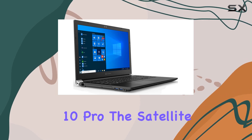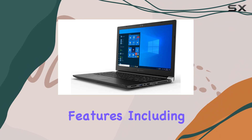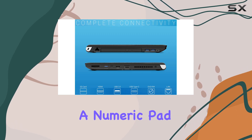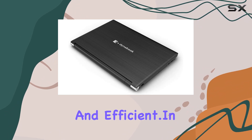Running on Windows 10 Pro, the Satellite Pro L50GE benefits from all the professional-grade features including enhanced security measures, which is paramount if you're handling sensitive information. The premium raised tile keyboard with a numeric pad is a nice touch, making typing more comfortable and efficient.